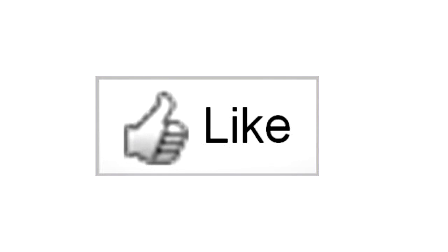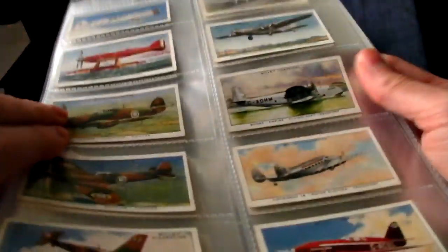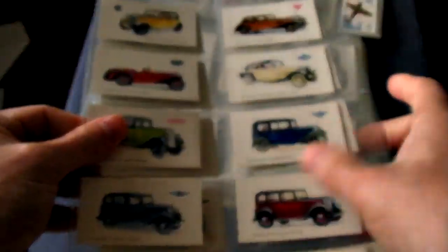Hello YouTubians. Because I do quite a few videos on card collecting, people sometimes contact me to ask how much their cards are worth, whether they're sitting on a vast fortune. So I've done this video to help them and to save me a bit of time as well.